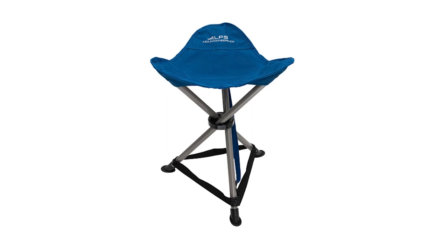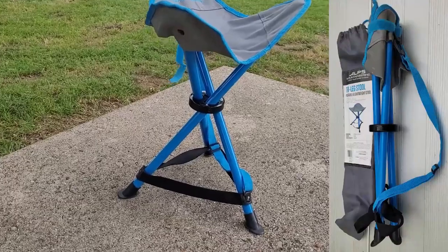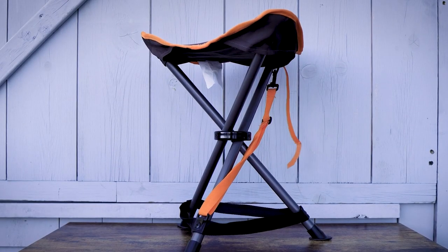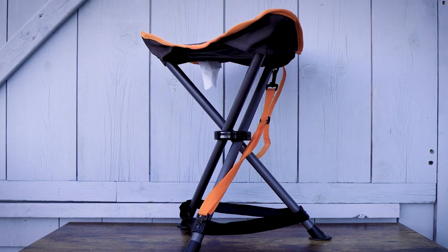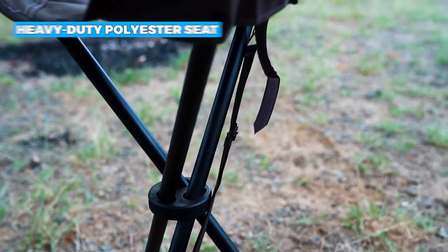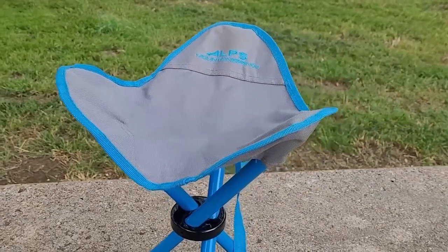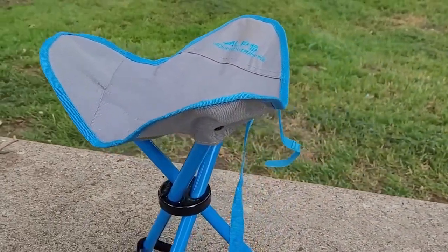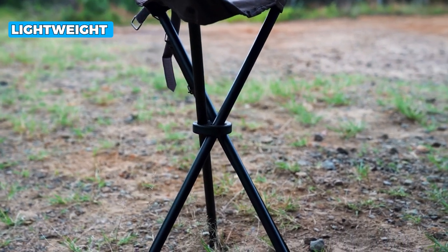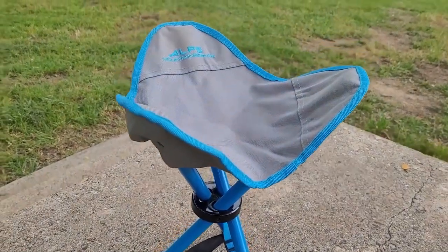Our winner for today is the ALPS Mountaineering Tri-Leg Stool — the best overall of all camping stools we researched. The ALPS Mountaineering Tri-Leg Stool is an excellent choice for anyone who needs a compact and portable seating option. With its powder-coated steel frame and heavy-duty polyester seat, this stool is built to last. It can support up to 250 pounds, making it an excellent choice for many users. The Tri-Leg Stool is incredibly lightweight, weighing only two pounds.